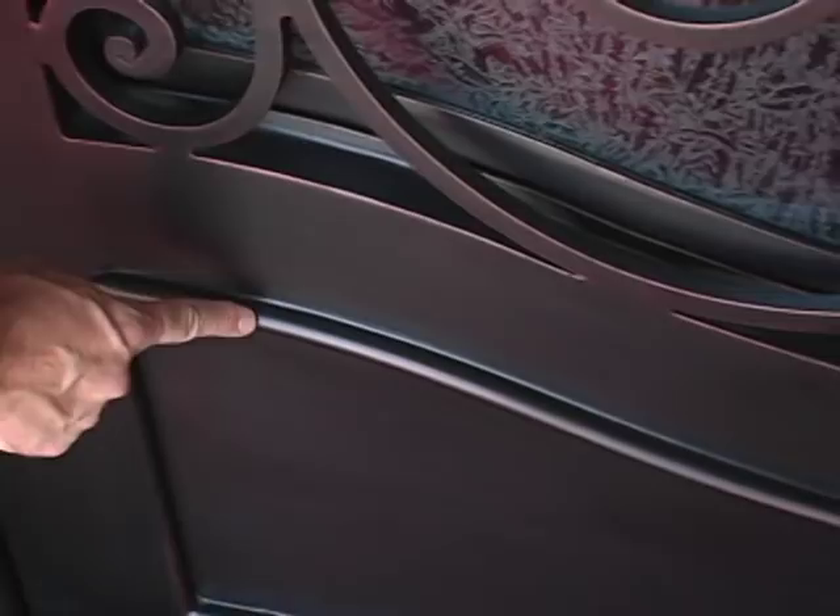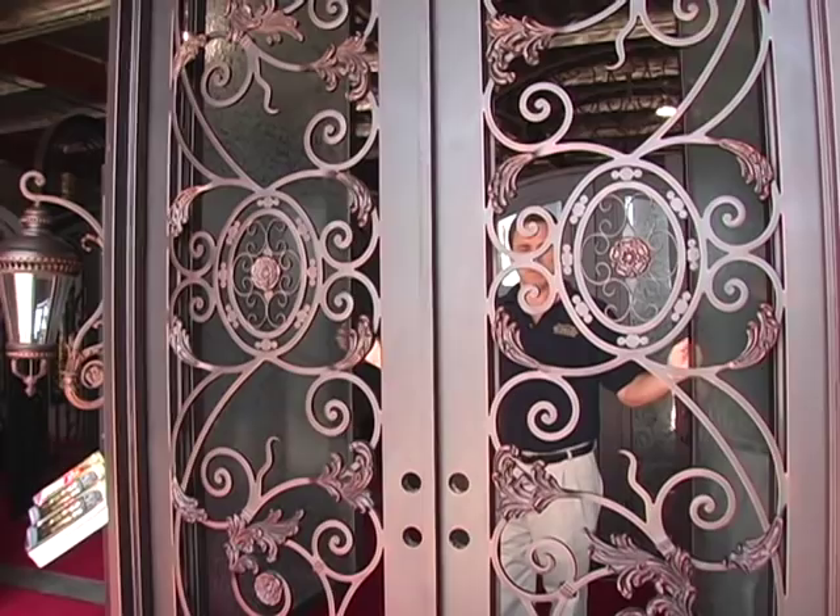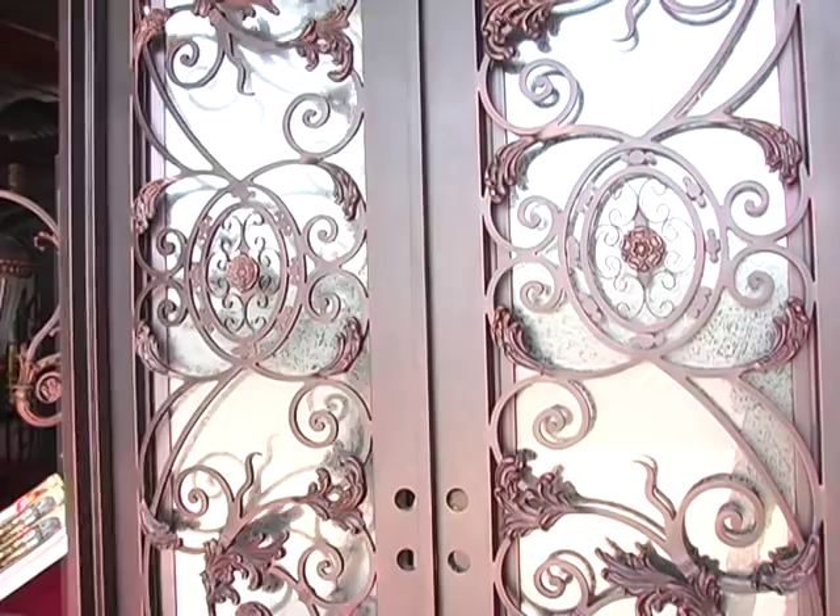One of the standard features on all the Hubbard Iron Doors is our unique and trademark hinged glass. The glass easily opens for cleaning, to view out, or if somebody knocks on your door at night and you do not want to open the door, you can open the glass.